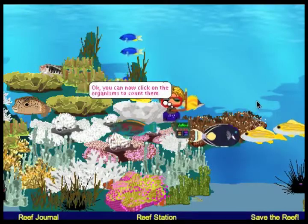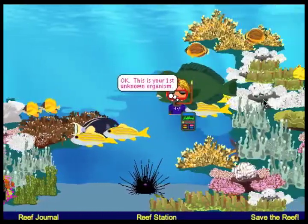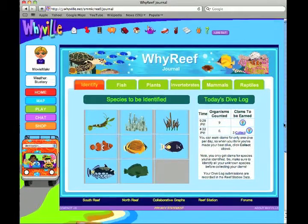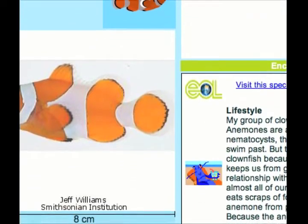They get in the reef, they get their scuba tank and their little reef coder, and what they do is they click on the species. Then you get directed to your reef journal after you have five unknown organisms, and then you play the identification game.